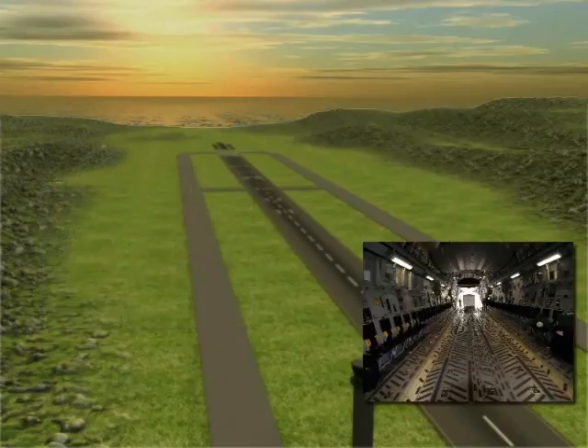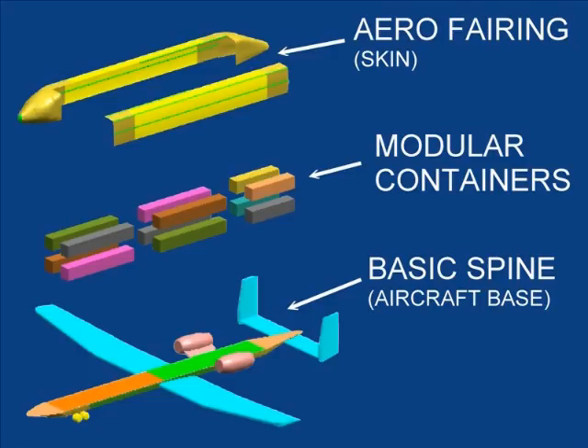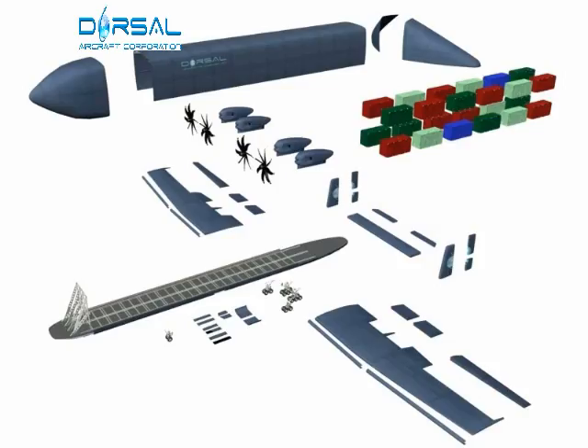Conventional air cargo fleets use converted passenger planes and unmatched containers, wasting space, fuel, and money. Inspired by military UAVs, Dorsal Aircraft will use innovative unmanned drones.